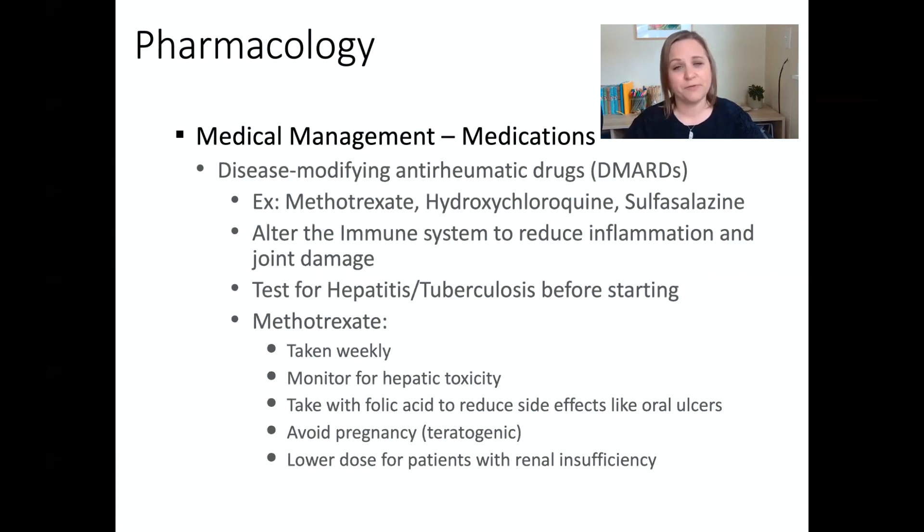Some examples of DMARD medications are methotrexate, hydroxychloroquine, and sulfasalazine. All of these alter the immune system in some way to reduce inflammation and therefore reduce joint damage. Because these medications could activate a latent infection, we want to make sure we test patients for hepatitis and tuberculosis before starting these drugs.